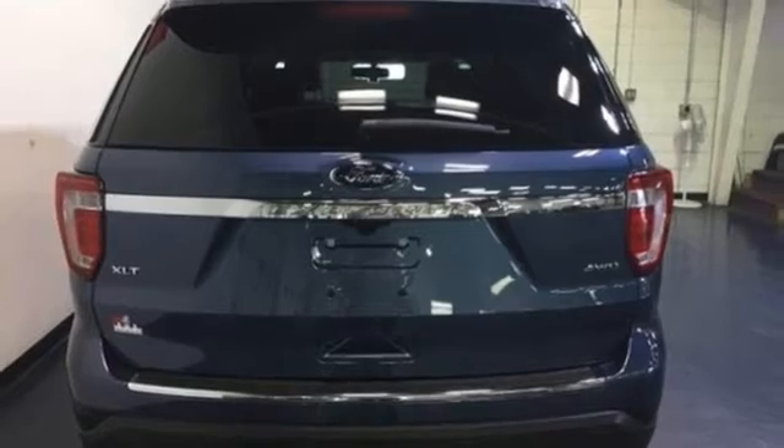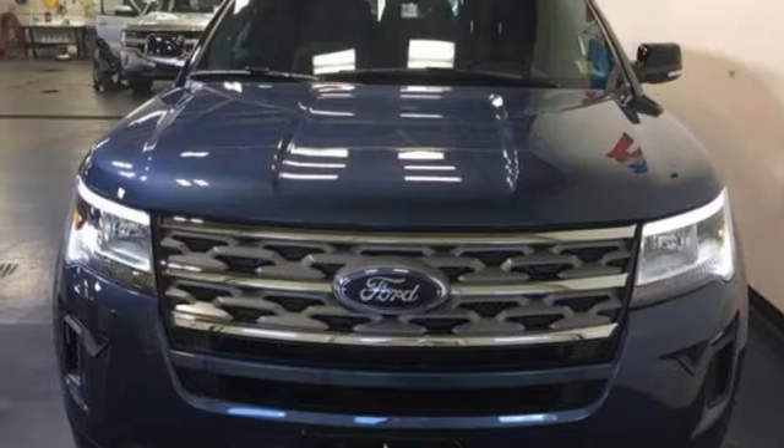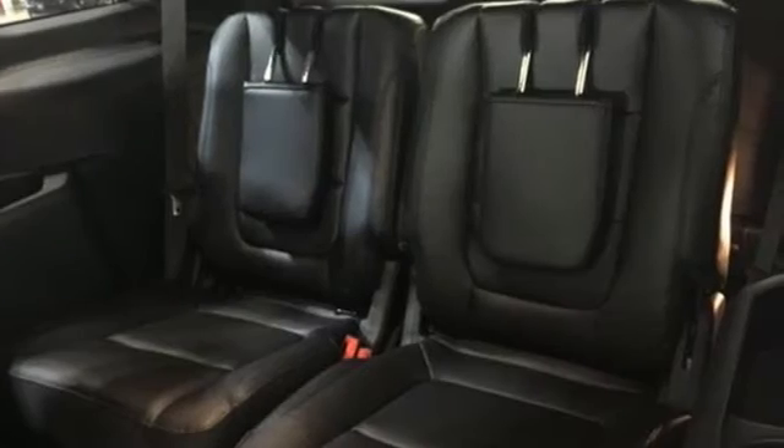Use the standard media hub with USB to create the perfect atmosphere for every adventure. Arrive at backwoods, rural, and urban destinations safely with Trailer Sway Control and AdvanceTrac with Roll Stability Control.